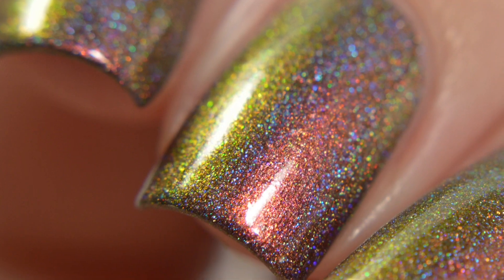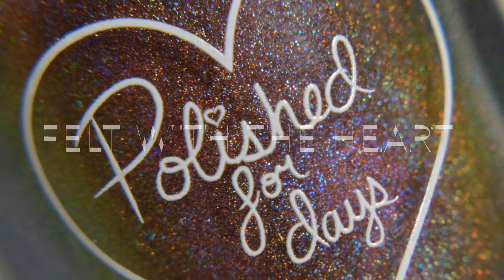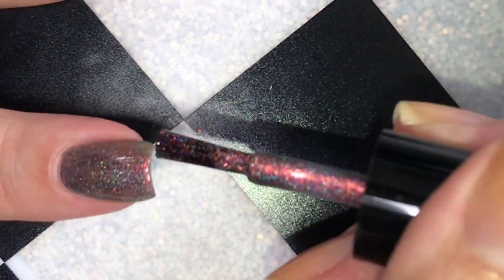Hi everyone, today I have swatches to share with you from Polished for Days. This is Felt with the Heart. Felt with the Heart is Polished for Days' contribution to the November Polish Pickup.